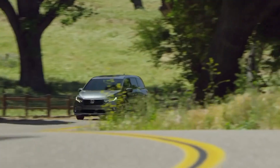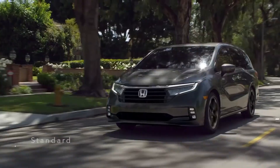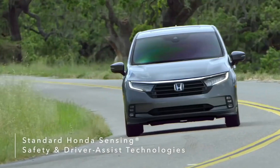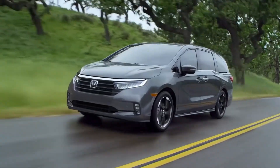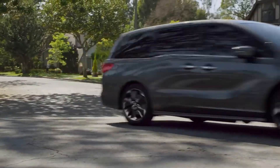Introducing the Honda Odyssey. Modern design meets family fun as Honda's engineers integrate smart technology and safety features, including an enhanced suite of Honda Sensing safety and driver-assistive technologies for all trims. Top-of-the-line interior and exterior styling makes the Odyssey today's ultimate family vehicle.